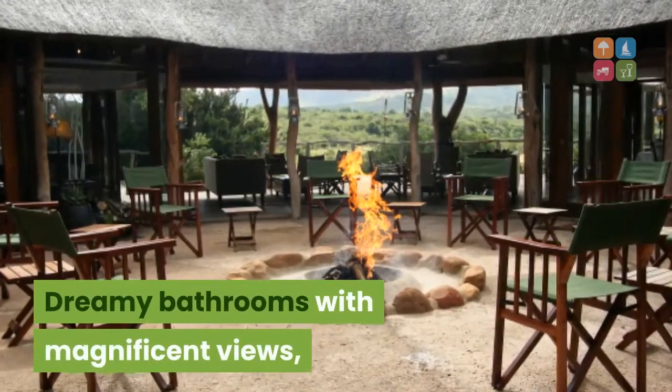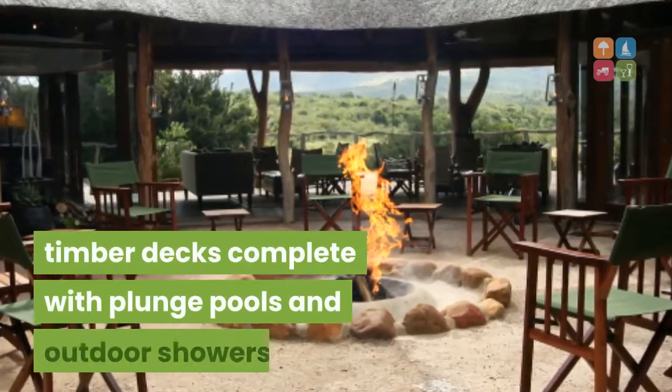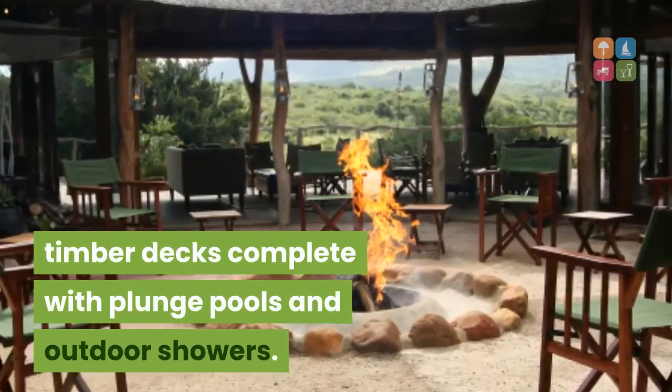Dreamy bathrooms with magnificent views, luxury bedrooms opening onto private timber decks complete with plunge pools and outdoor showers.